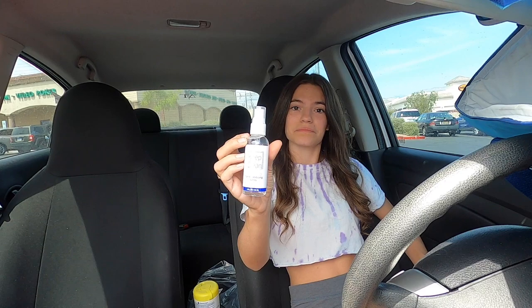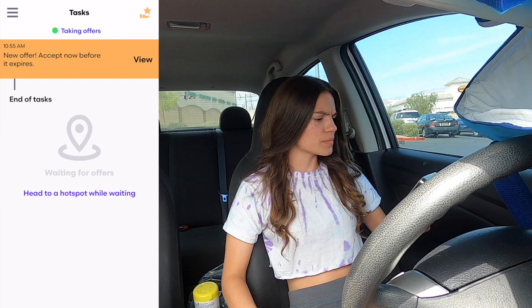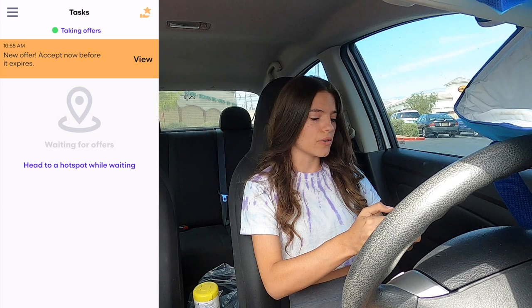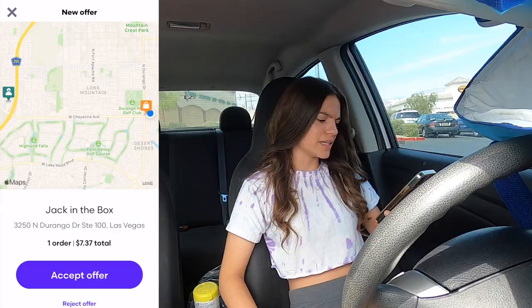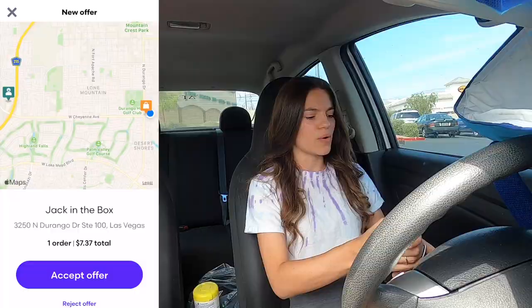Taking offers right now. I checked earlier and all the scheduled blocks are taken, so I'm just going in open mode. A new offer popped up — one order, seven dollars and 37 cents. It doesn't show you the total mileage, but it shows the restaurant and drop-off location. It looks like about four miles, 20 minutes, and it's Jack in the Box. They always have a really long line, so I'm not going to do that one.